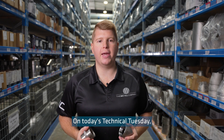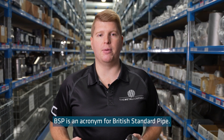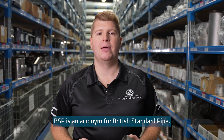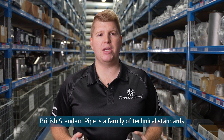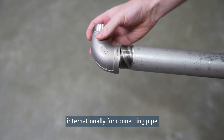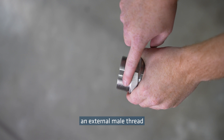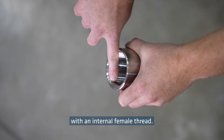On today's Technical Tuesday I'll be discussing why BSP fittings are so common in New Zealand. BSP is an acronym for British Standard Pipe, which is a family of technical standards for screw threads. These have been adopted internationally for connecting pipe and fittings by joining an external male thread with an internal female thread.